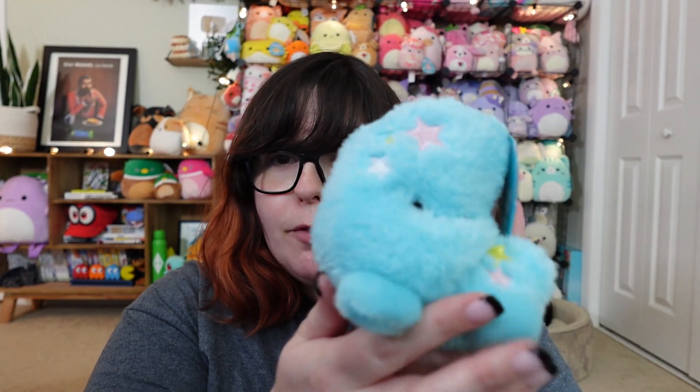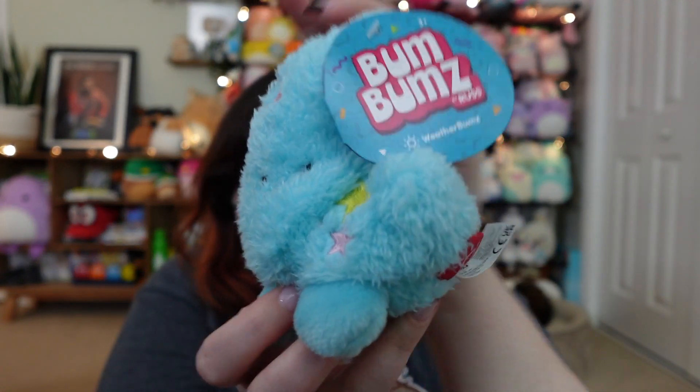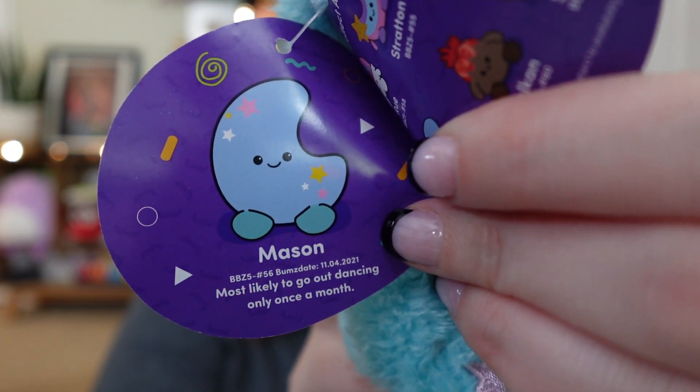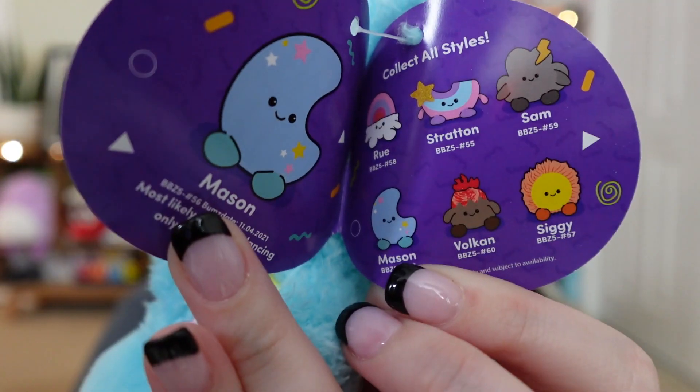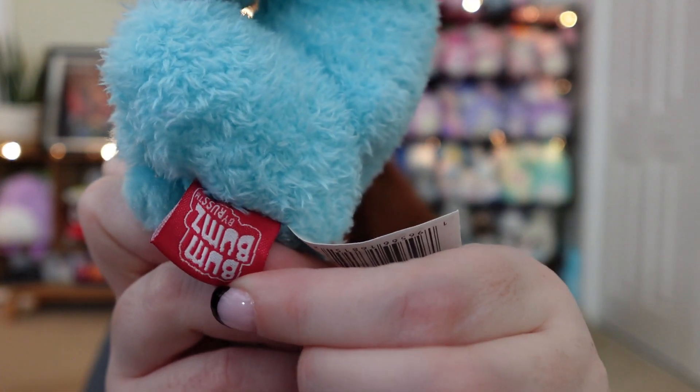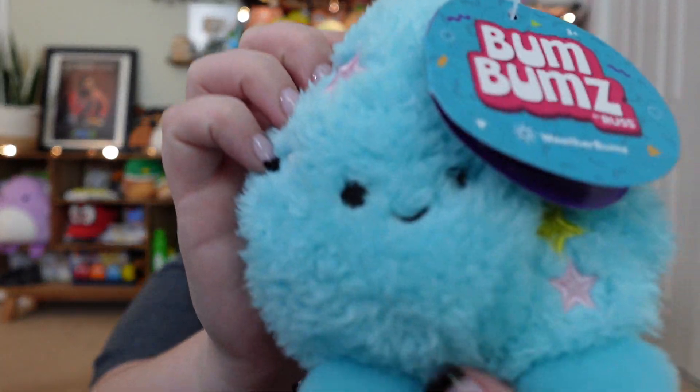This is my very first Bum Bum — look at this precious little moon! Here's what the tags look like, and one of the really cute things is the inside has a superlative about the character. This one is Mason, and Mason is most likely to go out dancing only once a month. It comes with a sticker inside, has a little butt tag that says 'Bum Bums,' and fits perfectly in the bottom of your hand. He was actually the only one in the entire store, tucked in a box of Squishmallow clips in the toy aisle.